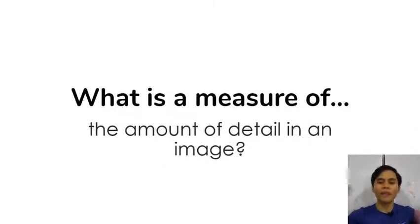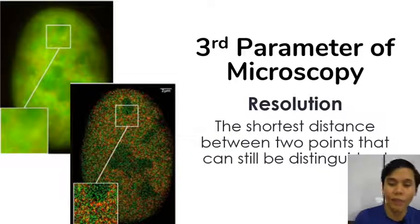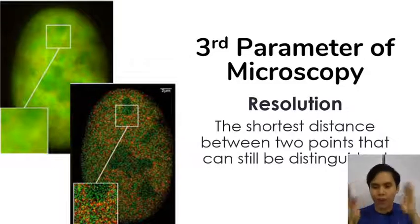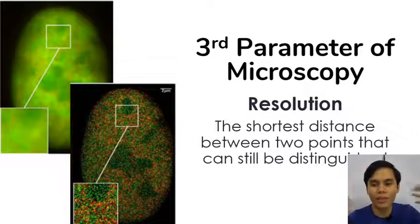So next — what's the measure of the amount of detail in an image? This is the third parameter — resolution. Resolution is the amount of image detail. In microscopy, it's formally defined as the shortest distance that two points can still be distinguished from each other. In the lower resolution image, if you zoom in, you can't distinguish between the points. With higher resolution, you can see individual points — yellow, black, and so on. The paradox here is that higher resolution means the distance should be shorter — shorter distance, better resolution, because you can see more detail.